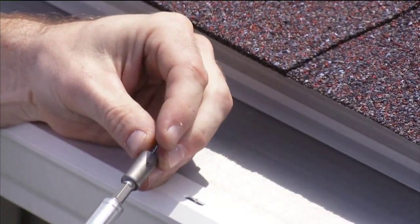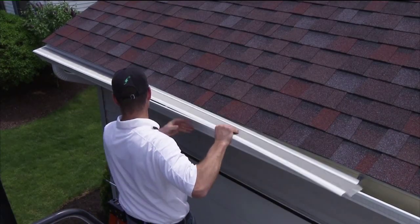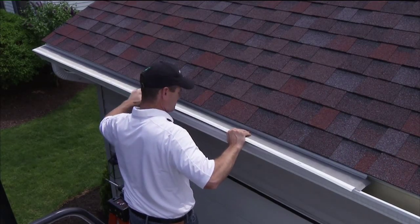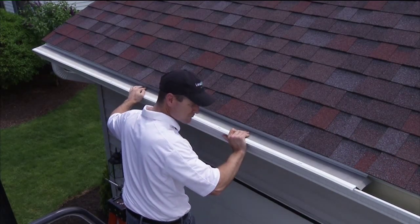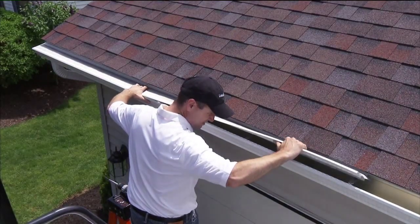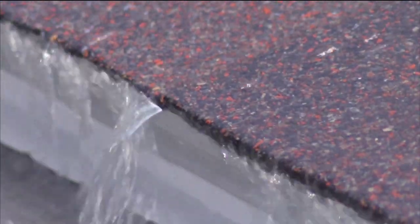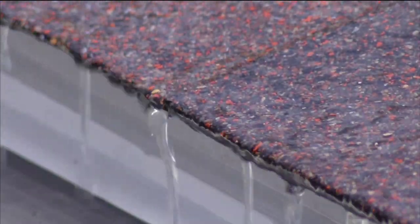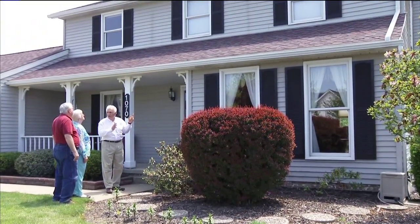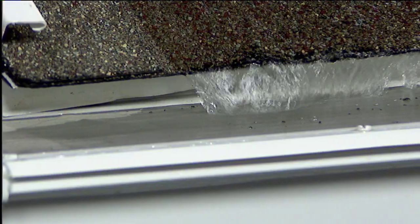If you've got some of these problems, we're going to come out and eliminate that problem for you. I'd really suggest calling LeafFilter — we'll come out and fix it. The difference between us and most contractors is, number one, we're local. We did $50 million in gutter protection this year — we're the largest gutter protection company in the country, and we got our start right here in Cleveland, Ohio. We have over 500 employees working right here.